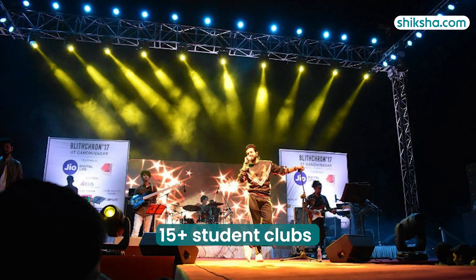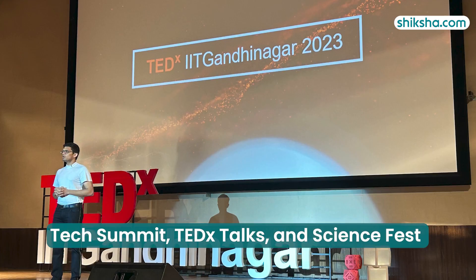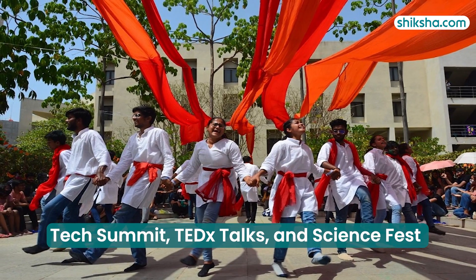There are more than 15 student-run clubs and societies conducting events throughout the year. Apart from these, Tech Summit, TEDx Talks, and ScienceFest help students stay tech-savvy and informed about current industry needs.